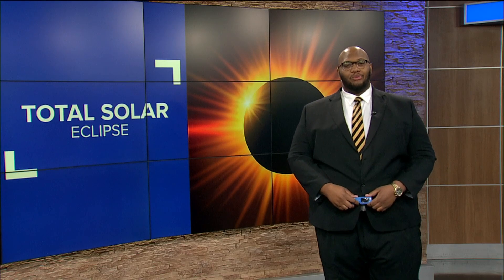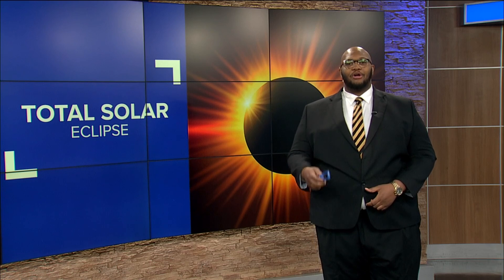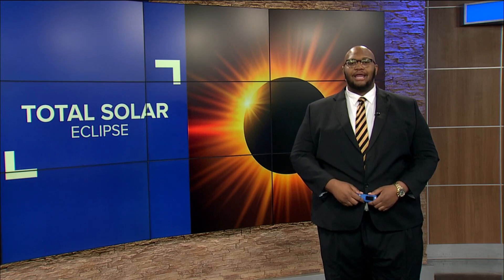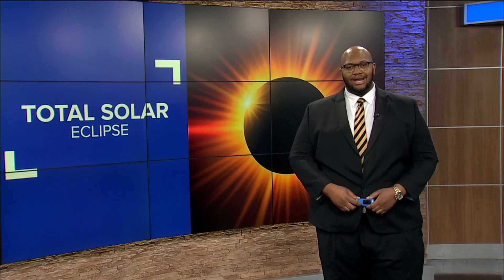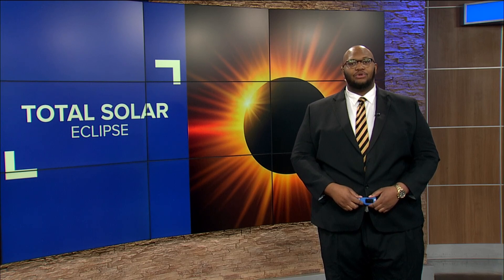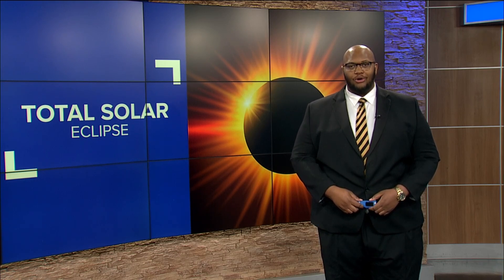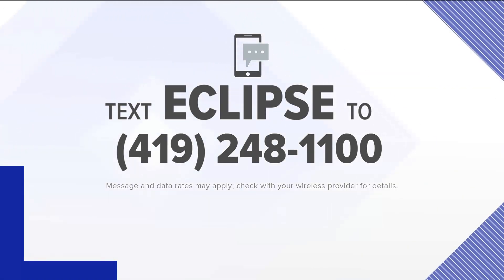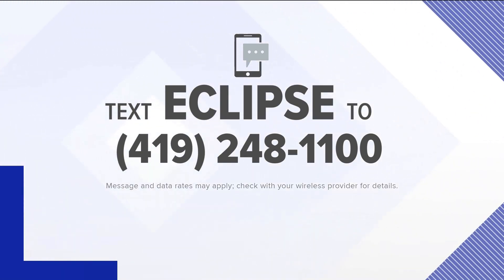Dr. Josie of ProMedica recommends visiting the American Astronomical Society website, where you can view a list of recommended and approved solar eclipse vendors that sell accredited ISO solar eclipse glasses to view the total solar eclipse on April 8th. We have a link to that and more on W2Oil.com. You can also get more information on the 2024 total solar eclipse sent right to your phone by texting the word 'eclipse' to 419-248-1100.